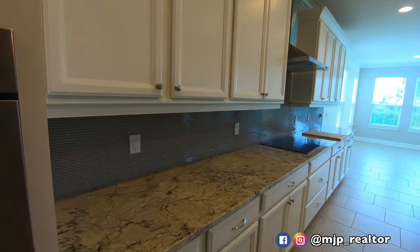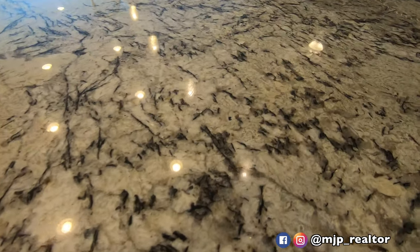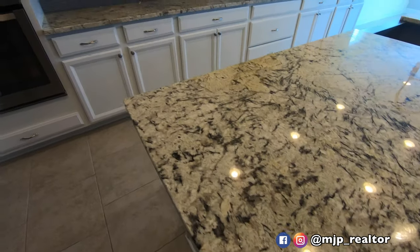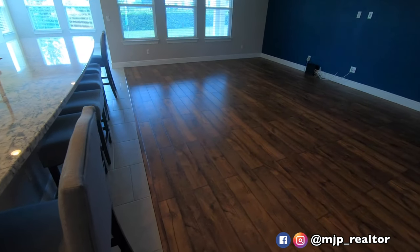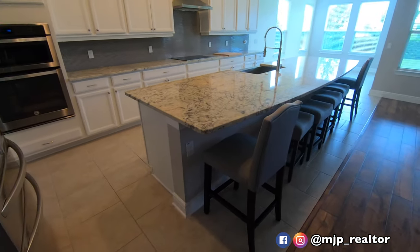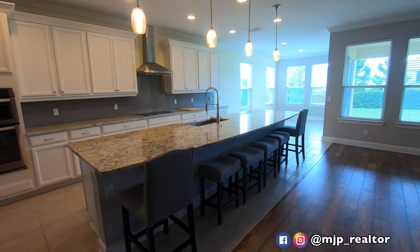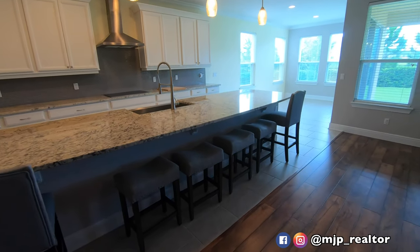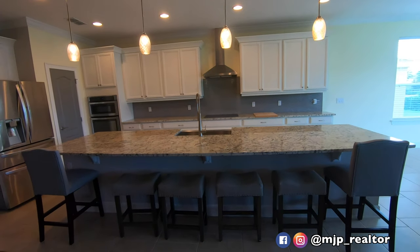Love the white cabinets. Look at these granite countertops — this design is actually one of the highest levels of upgrade you can get from the builder. In combination with these white cabinets and this wood floor, honestly guys, this is a gorgeous combination. If you're thinking about building a home anywhere and you're looking for design ideas, keep this in mind. This is definitely top-notch.